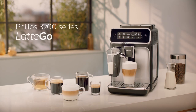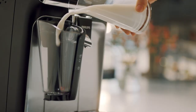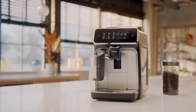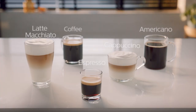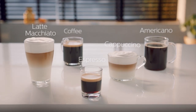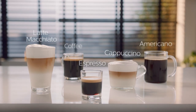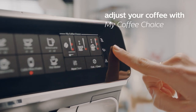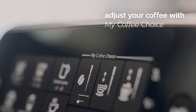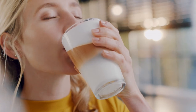Embark on a journey of unparalleled coffee indulgence with the Philips 3200 series, where every sip tantalizes your taste buds with the rich taste and captivating aroma of freshly ground beans, brewed at the perfect temperature. Immerse yourself in the velvety embrace of the latte go milk system, designed to crown your coffee creations with a luxurious layer of silky smooth milk froth, elevating your coffee experience to new heights of indulgence. Navigate effortlessly through your coffee options with the intuitive touch display, allowing you to select the perfect brew with just a single touch, making every coffee moment a personalized delight.